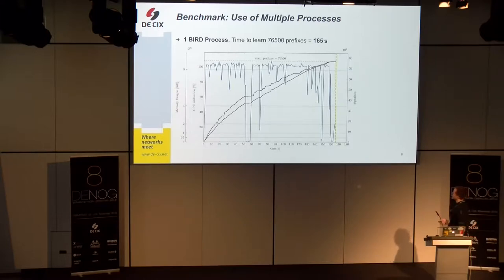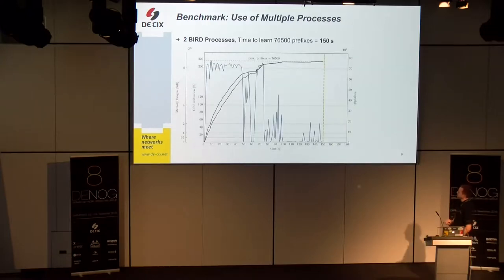That was for one BIRD process. Now with two processes using the described setup, it looks a bit different. The axes are the same. It takes up the load at a higher speed and learns faster. However, it reaches some point where it takes some time to learn the last few routes, but in the end it finishes 15 seconds earlier than using just one process.